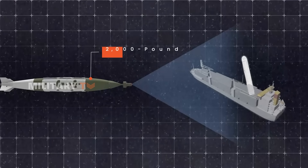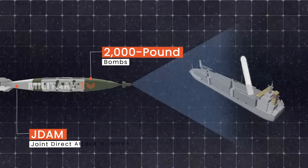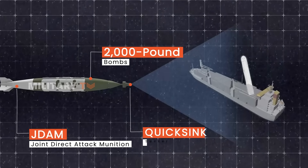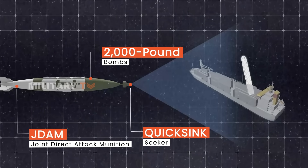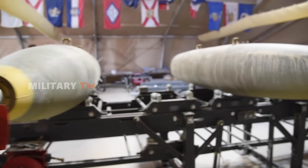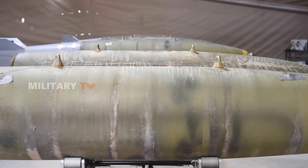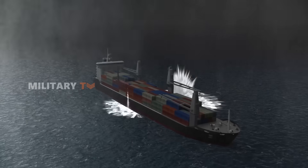The Quick-Sink project kicked off in 2021 when the U.S. Air Force started testing modified JDAM bombs to see if they could effectively target ships. The goal was to tweak the bombs' guidance system so it could hit key spots on a ship, where a direct hit could cause serious damage or even sink it. The system was built to perform well in tough maritime conditions, where the bomb might face interference from the sea surface. Early tests showed promise, leading to more tweaks and improvements along the way.